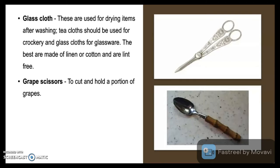Grape Caesar: used to cut and hold a portion of grapes. Grapefruit spoon: comes with pricks or sharpened teeth which is utilized to scoop the grapefruit.